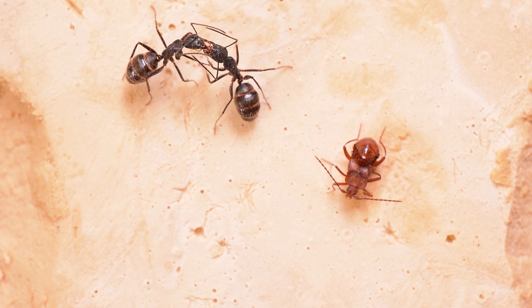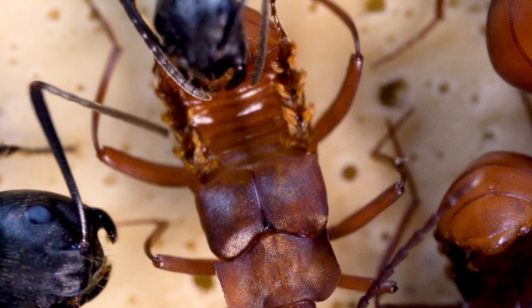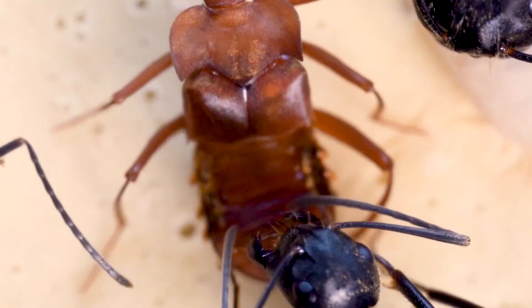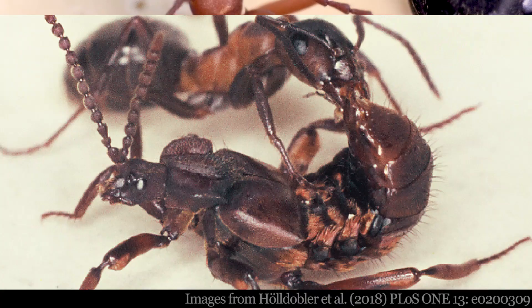They enter into an ant nest by using a series of glands to chemically persuade the ants to adopt them. When first encountering an ant, a beetle meets any aggression with an upturned tip of its abdomen. This is the location of what's known as the appeasement gland complex. The secretions from this gland seem irresistible to the ants, who busily lick away while the beetle reaches back and taps the ant with its antennae.